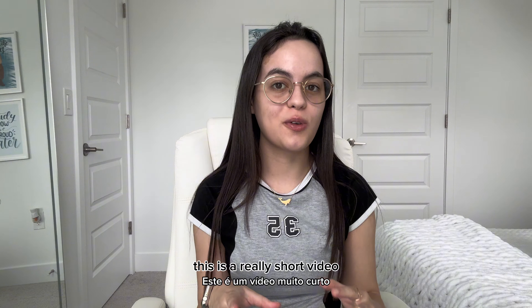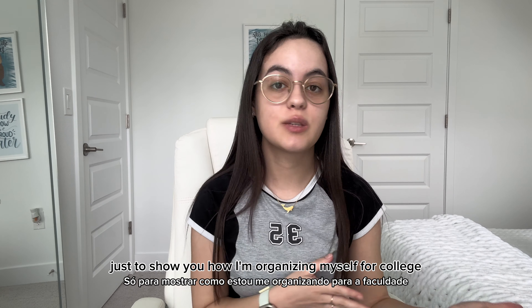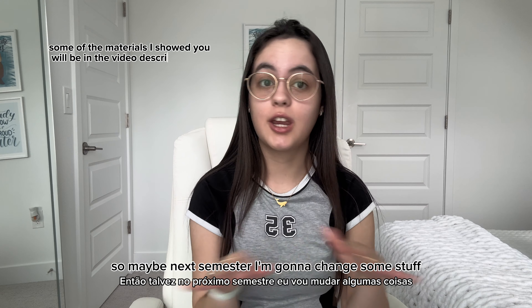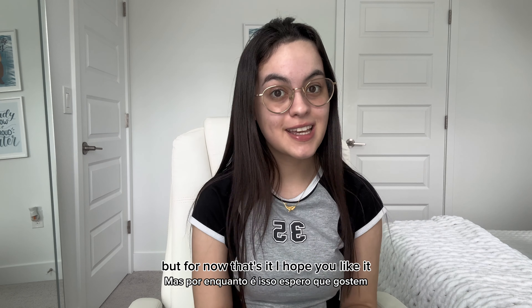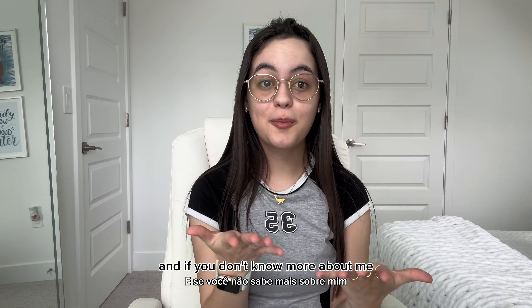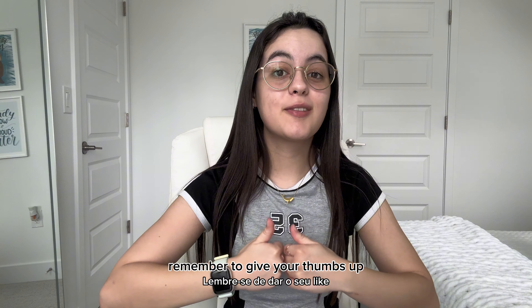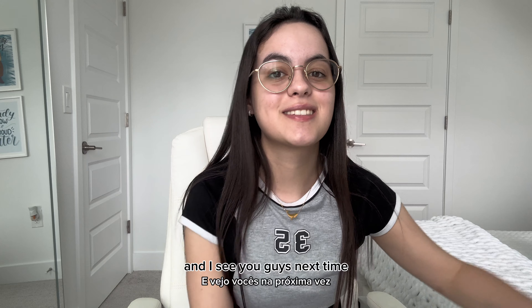So guys, this was a really short video just to show you how I'm organizing myself for college. This is my first semester, so maybe next semester I'll change some things, but for now that's it. I hope you liked it. If you want to know more about me, you can follow me on Instagram and TikTok. Subscribe if you haven't yet, remember to give a thumbs up, and I'll see you guys next time.